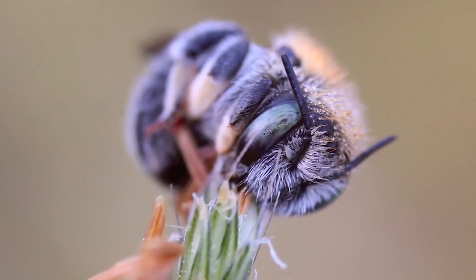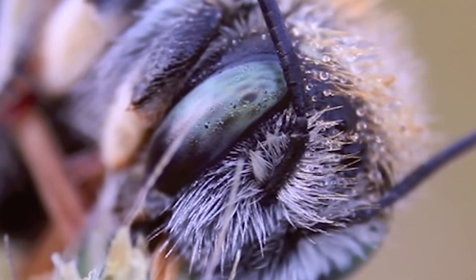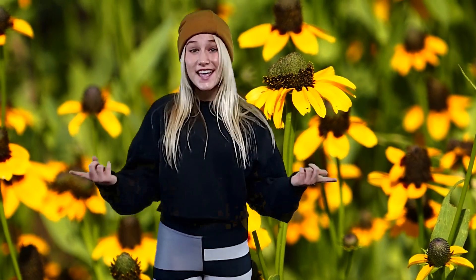So if you ever wake up really early and see a globe mallow flower, take a magnifying glass and you might be able to see the little bees sleeping. That's it for today — thanks for watching, and come back for some more cool videos.